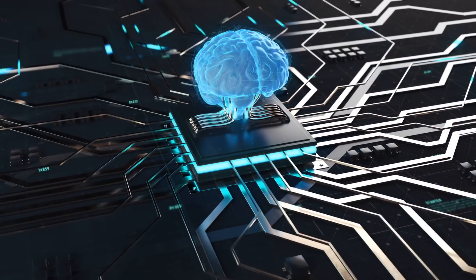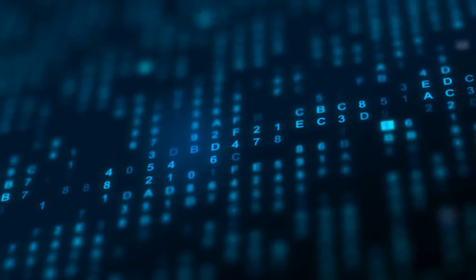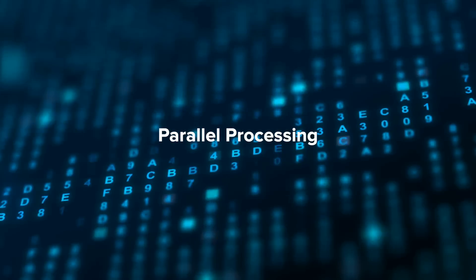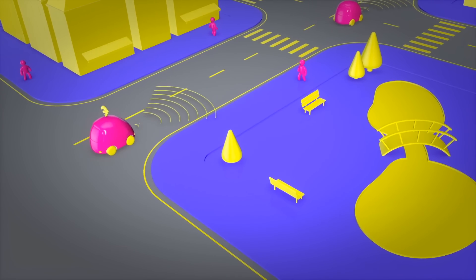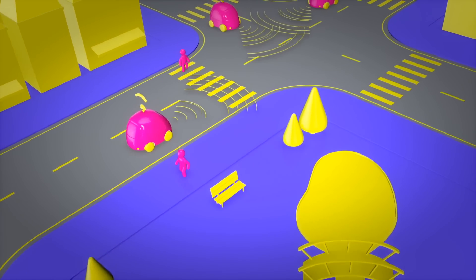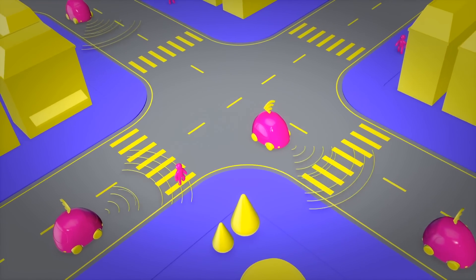Now that we've talked about sensors, what do self-driving cars do with this information? Computers in self-driving cars may use artificial intelligence to process the incoming data in real time using a technique called parallel processing. Parallel processing is essentially a computer being able to process multiple items of data at any given time. The computer can also share data with other self-driving cars, making a network of cars that will make driving safer because cars will keep a safe distance from each other through this communication.